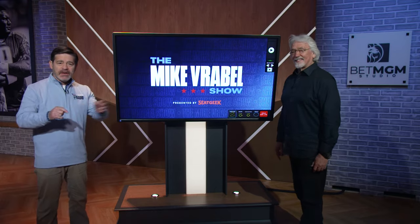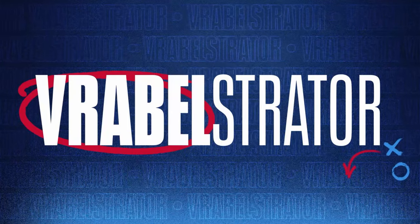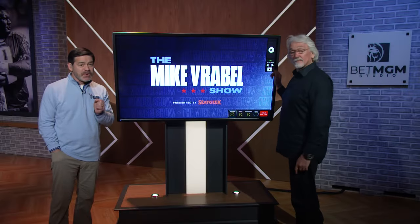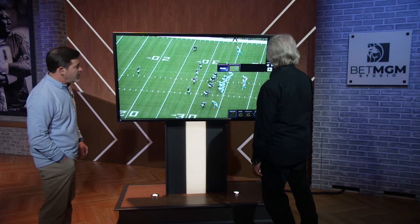Time to go to the Vrabel straighter. Dave McGinnis is going to show us Will Levis' fourth touchdown pass, where he basically threw Nick Westbrook-Ikhine open. I love the Vrabel straighter — it's really solid here.